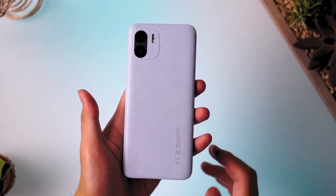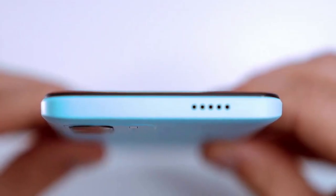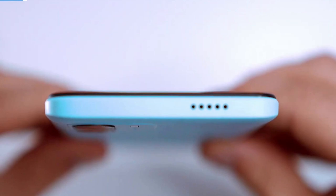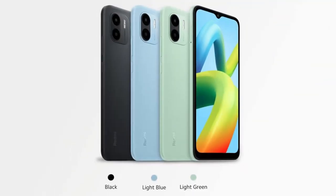Equipped with a 5000 mAh battery and 10W charger, the Redmi A1 ensures long-lasting battery life, perfect for those on the go. It's available in black, light blue, and light green, giving you the freedom to choose a color that suits your style.